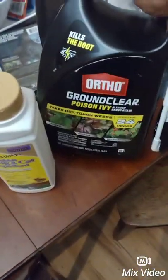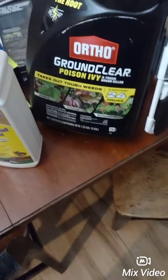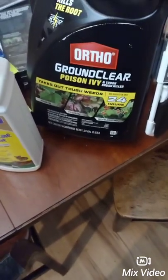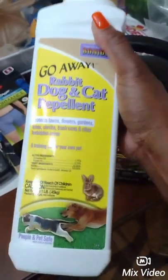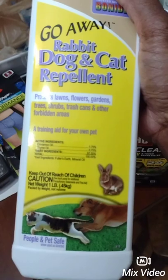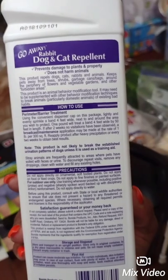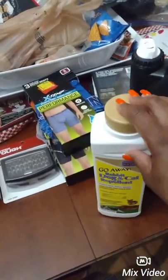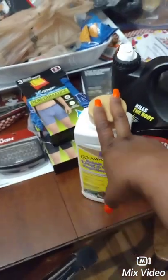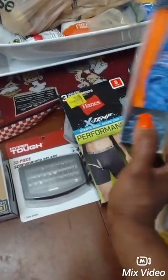Hey guys, welcome back to my channel. We're back from Walmart and I wanted to show you a little bit of what we got. The kids already got their toys and are playing with them. So I already showed you this — the Ortho Ground Clear Poison Ivy and the Go Away Rabbit, Dog and Cat Repellent. It protects lawns, flowers, gardens, trees, shrubs, trash cans and other forbidden areas. It's also a training aid for your own pet. It says it prevents damage to plants and property and does not harm animals. I made sure it does not harm animals — I'd seen this a few times in Walmart but was scared to get it, but it clearly says does not harm animals.